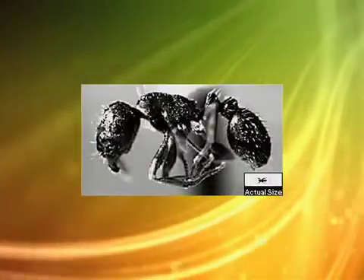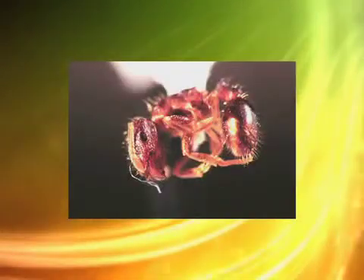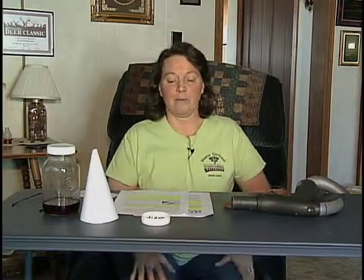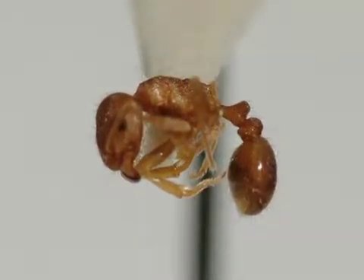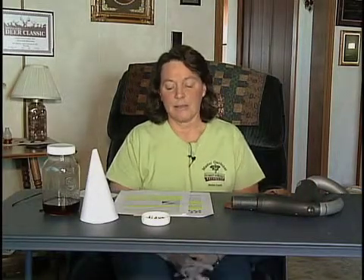First we have pavement ants, and that kind of seems unusual to have ants this time of year, but they somehow get into our homes where there are cracks in the foundation, around windows, pipes — they crawl in through different areas like that. They're about an eighth inch long, reddish brown, but they can also range from a light brown to a dark brown. They like long sidewalks, driveways, brick molding.